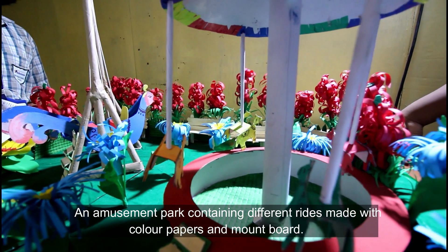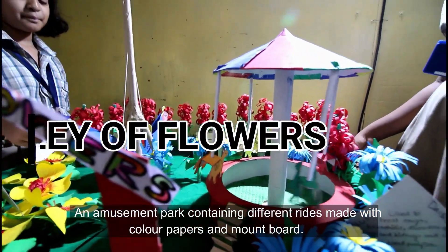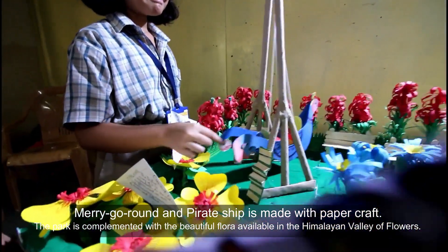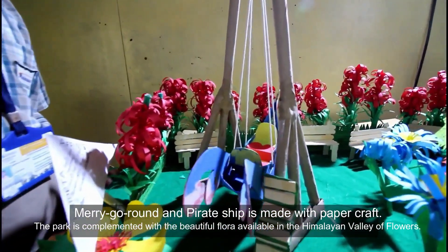Valley of Lars — an amusement park containing different rides made with colored peppers and marble. Marigold and the pirate ship are made with papercraft. The park is complemented with beautiful flora available in the Himalayan Valley of Lars.